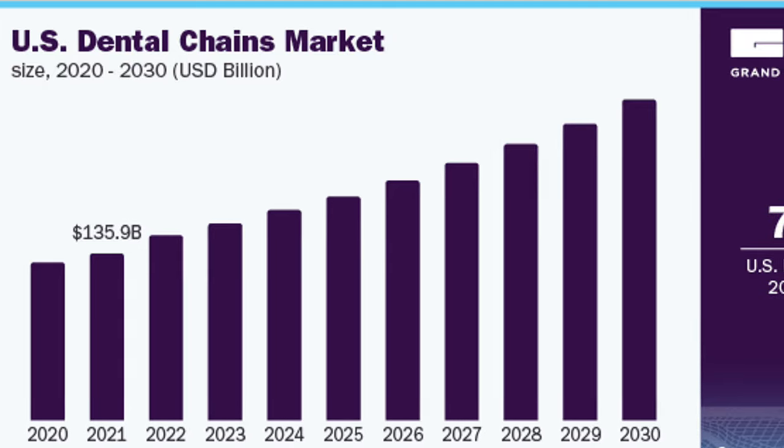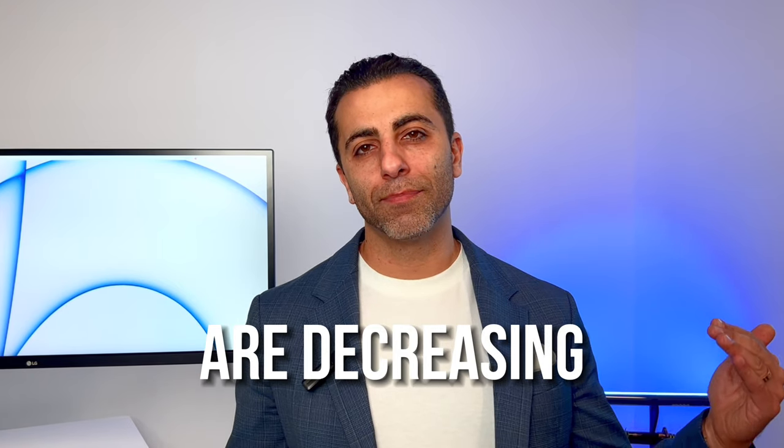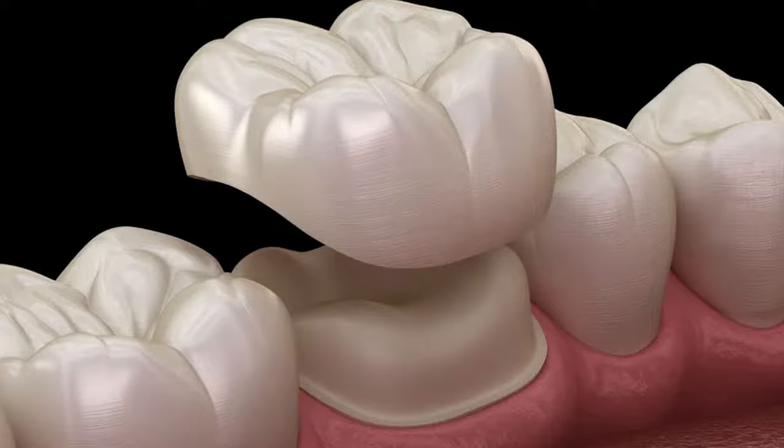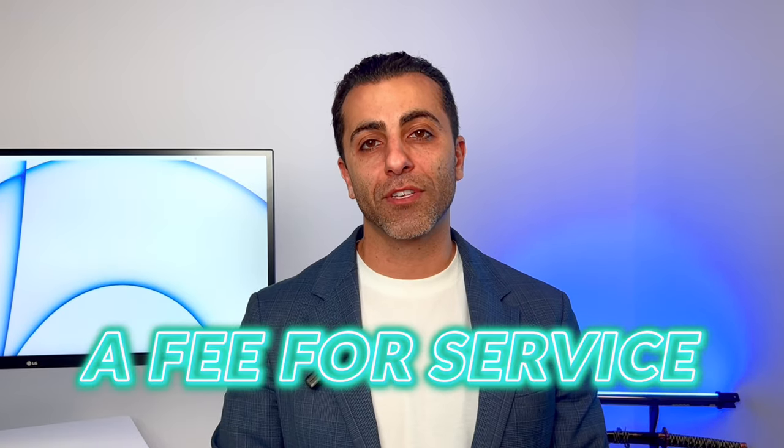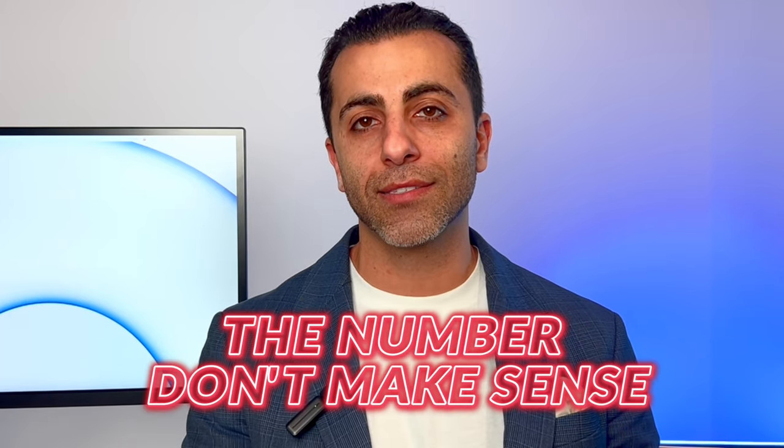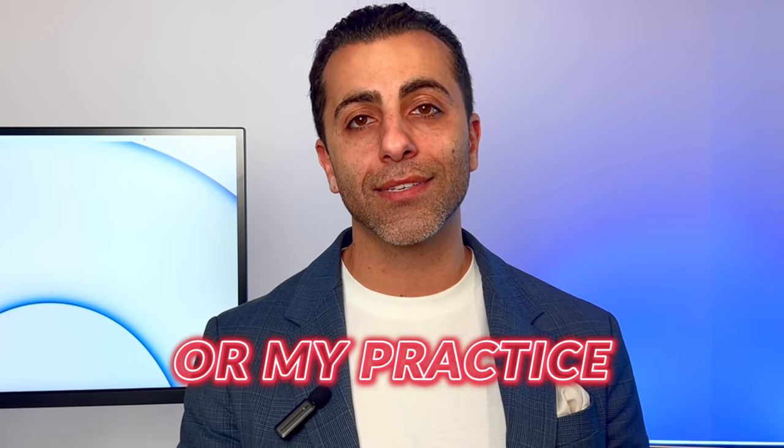I'm really excited to talk about this exact topic, but before we dive into how you can do it, we just want to paint the picture of where the dental industry is right now. UCR fees are decreasing year after year. What you got paid to do a crown or a filling is less and less, and your costs are actually going up. That is why so many dental practices are moving to a fee-for-service model, or doing some kind of hybrid, because the numbers don't make sense.